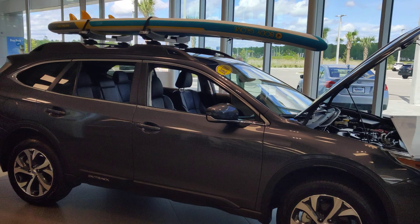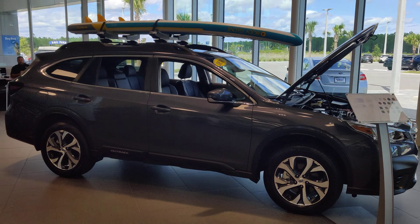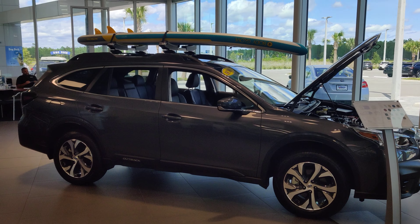Good afternoon Candace, it's Austin over at Subaru Daytona. I just wanted to send you a quick little video so you can put a face to the name and see who you're talking to, and give you a brief walk around on one of the Outbacks you were inquiring about. Let's take a look, shall we?